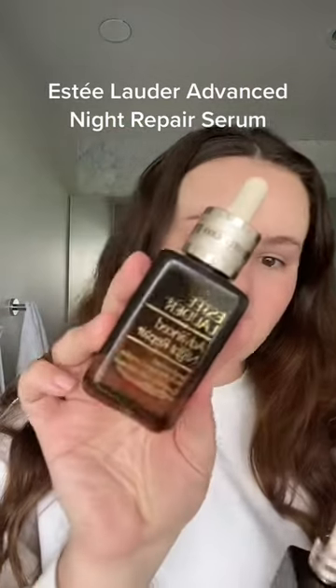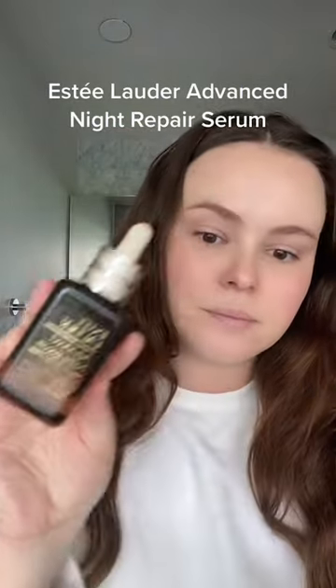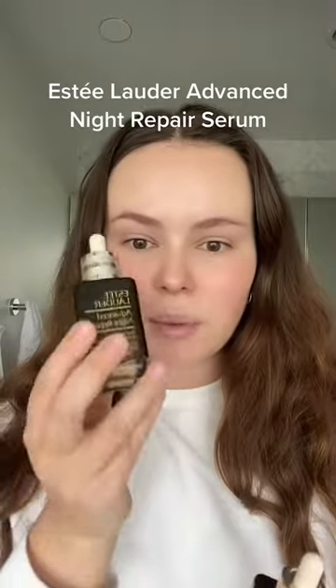This is the Estee Lauder Advanced Night Repair Serum. This is one of those really tricky products to review because it's anti-aging, but I just finished off this bottle and I'm moving on to the big guy. I also use their Advanced Night Repair Eye Concentrate in the evenings as well.